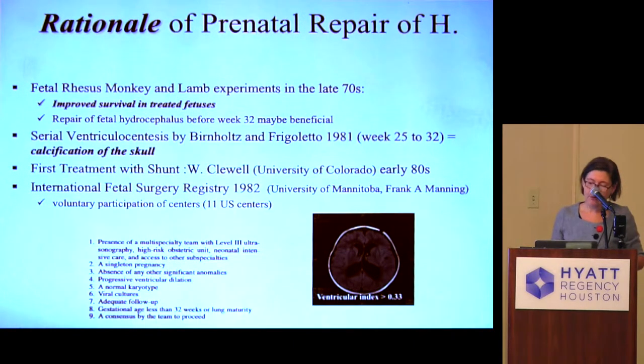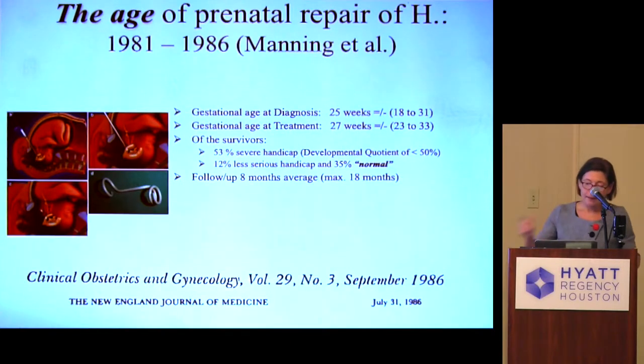This was encouraging for further intervention. Manning, from the University of Manitoba, then created an international fetal surgery registry; 11 US centers participated. Requirements included a high-risk obstetric unit and anesthesia comfortable with fetal intervention. Eligible patients were those with isolated hydrocephalus and no other anomalies — otherwise healthy children. They conducted the study and this is a summary of the results.